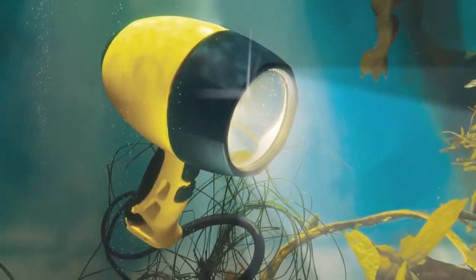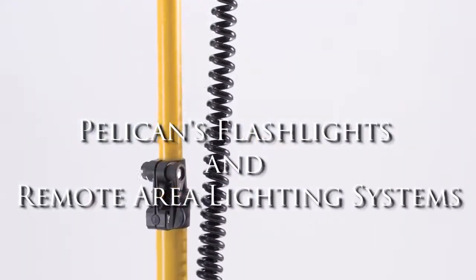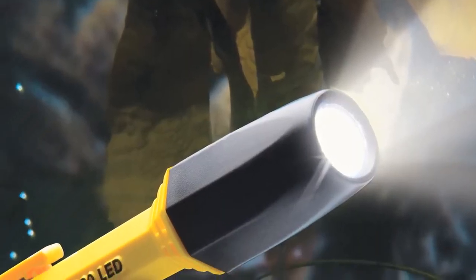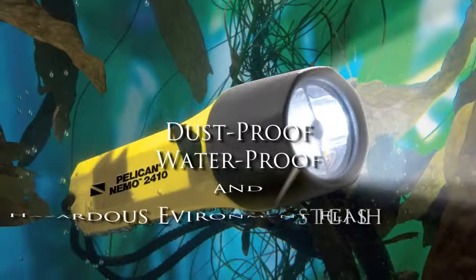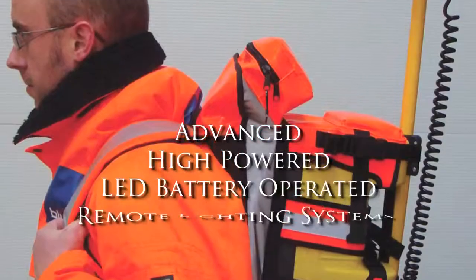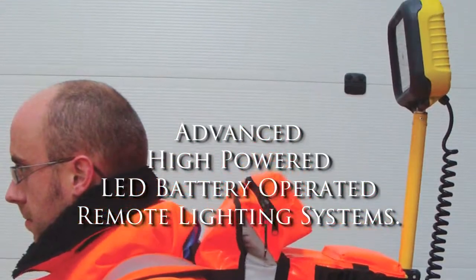We also sell Pelican's flashlights and remote area lighting systems manufactured by Pelican's Advanced Lighting Systems Group, offering the finest in dustproof, waterproof, and hazardous environment flashlights, as well as advanced, high-powered LED battery-operated remote lighting systems.